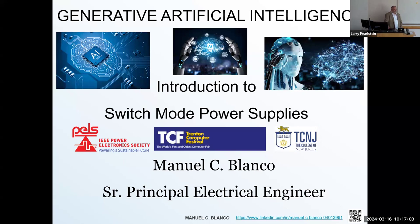He received his BS in physics from St. Paul, and his BS and MS in Electrical Engineering at the New Jersey Institute of Technology. Welcome everybody to this year's TCF program.